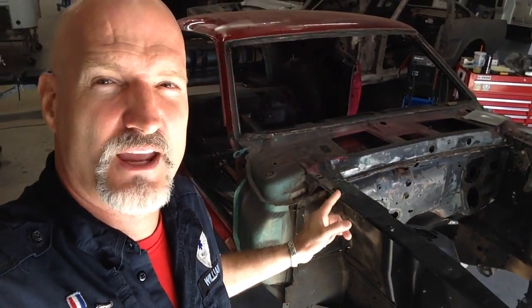69 Mach 1: all metal work and subframe connectors are done, and the roll cage is going in now.